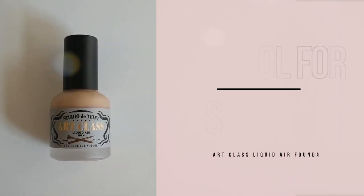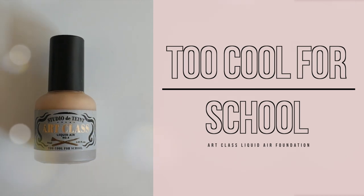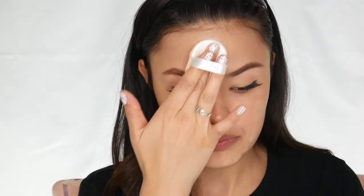For my face I'm going to be using the Too Cool For School Art Class Liquid Air Foundation in shade number 4 — one of my favorite foundations. I don't hear a lot of people talking about this one. It's a very natural, lightweight foundation — I actually had someone stop me once and ask what was on my skin. In my other glass skin video I was misting the air puff as I went along between foundation and concealer, which I still highly recommend. But if I'm looking for something quicker, I'm using the primers as a substitute for that.